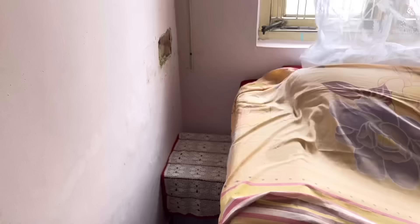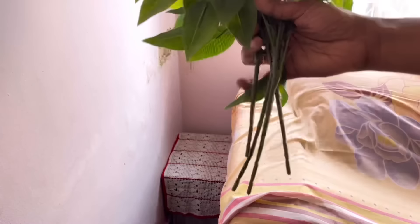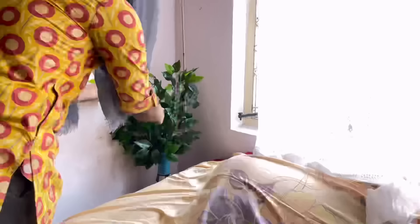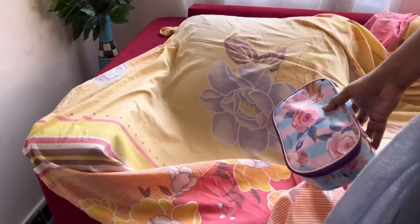Coming to this corner, I have kept a small table and as you can see there's a patch on the wall. To cover that, I am going to place an artificial plant over there. These are artificial leaves that I purchased from Amazon — a set of four that looks like a real plant. I've kept them in a vase and placed it in that corner. It's looking so cool and the patch on the wall is not visible at all.